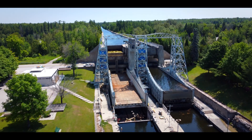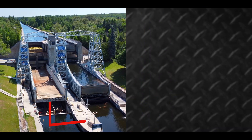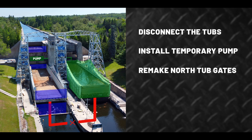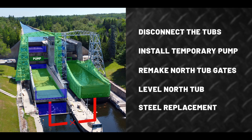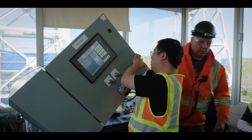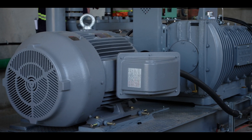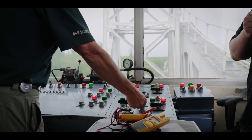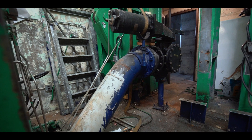After a thorough analysis, the plan is now clear. The tubs need to be disconnected and a temporary pump installed so that the south side can be independently run for the summer. The north tub needs all four of its gates completely remade from scratch, as well as levelled. The north tower needs structural steel replacements. The basement needs concrete repairs. Inside, the lift lock needs a new control system for the temporary pump and a means of interfacing it with the existing control system. Several interior mechanical components also need to be serviced.